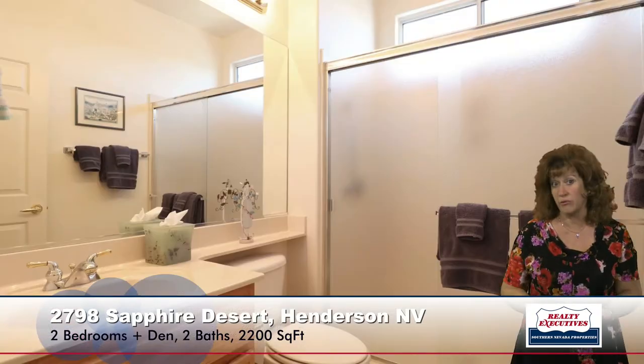The secondary bedroom is extremely large — it's almost as big as the master. It has lots of closet space, including a full-wall closet, and a ceiling fan. It also has the plantation shutters throughout. It's very nice, separate from the master down the hall. Adjacent to this bedroom is the secondary bathroom, which has a tub-shower combination with an enclosure and nice upgraded tile flooring.